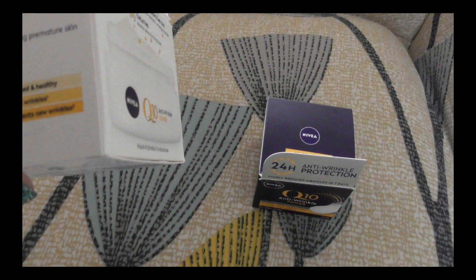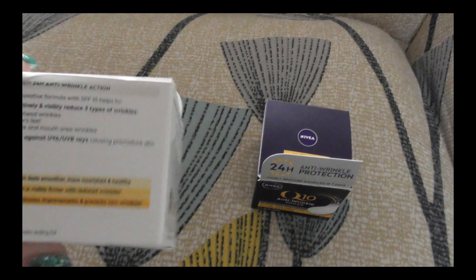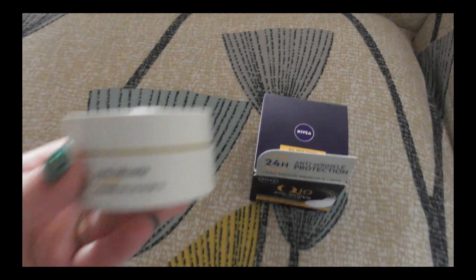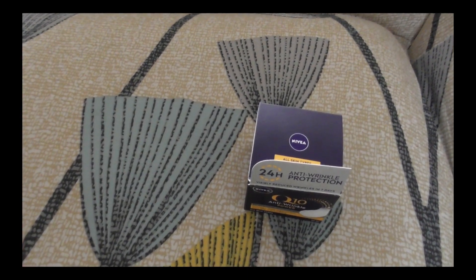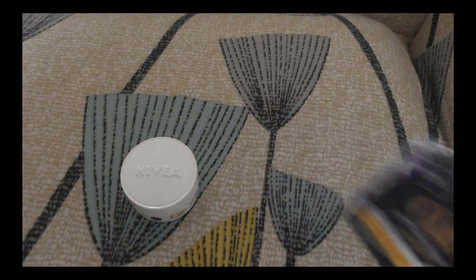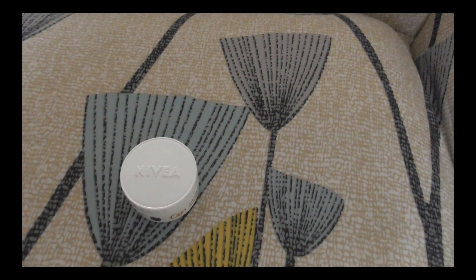UVB rays causing premature skin aging — that's the day cream. I can't share my opinion because they are still new. When I start using them I will share my opinion. I don't just like to say I like or don't like. These are again from Coop — I bought three full bags with products. Night cream, night cream.